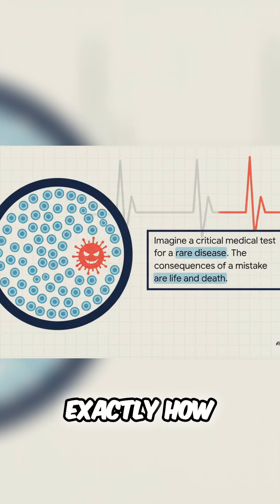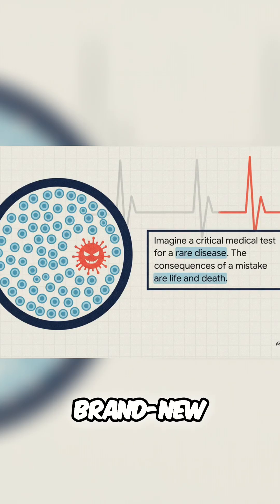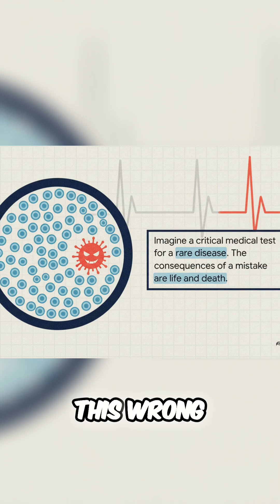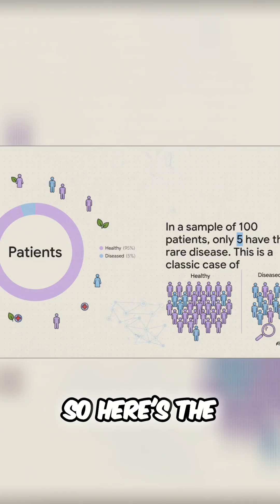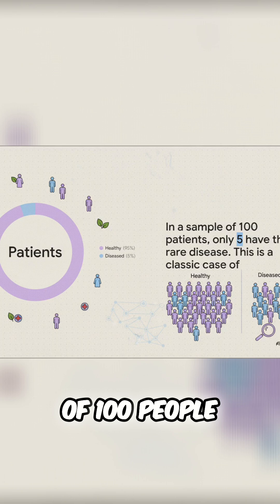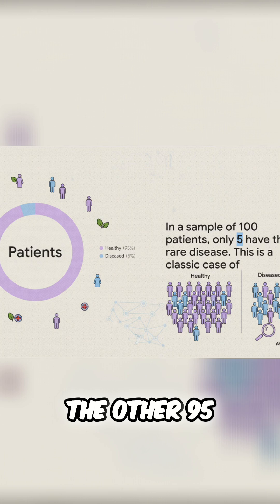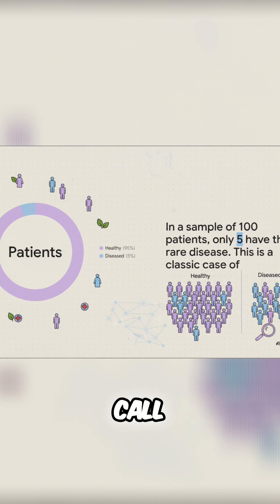To see exactly how, let's jump into a really high-stakes scenario. Picture a brand new diagnostic test for a very rare but very serious disease. The consequences of getting this wrong? They're literally life and death. Here's the setup: we have a sample of 100 people. Because the disease is so rare, only five of those people are actually sick. The other 95 are healthy. This is what we call imbalanced data.